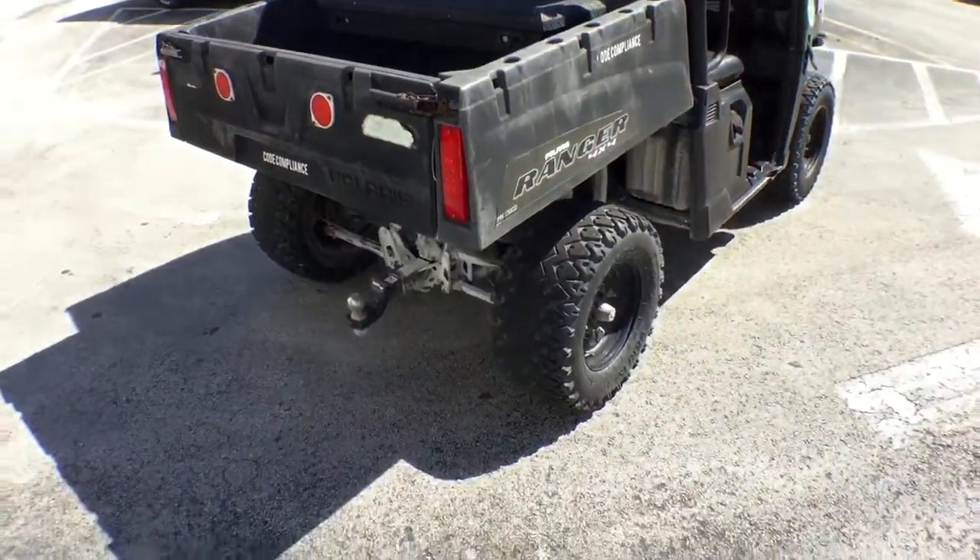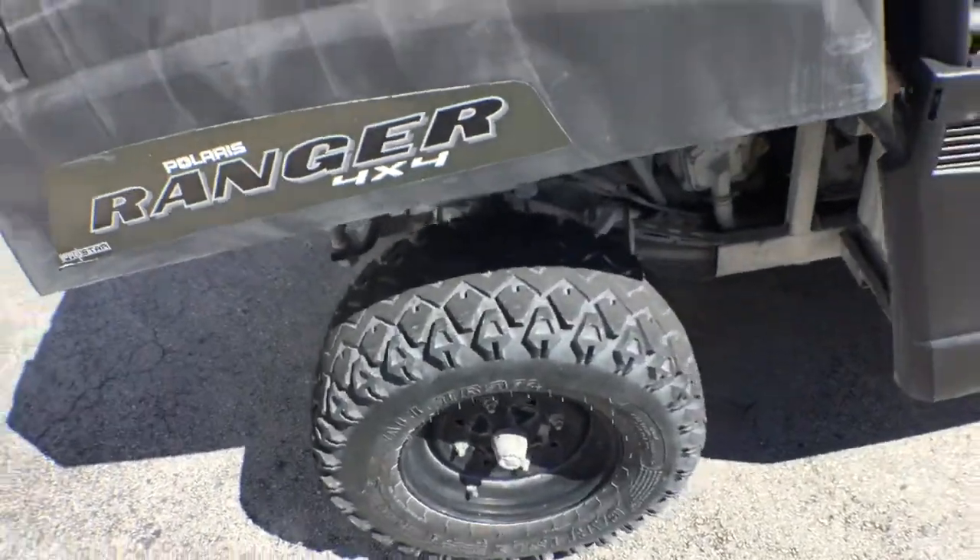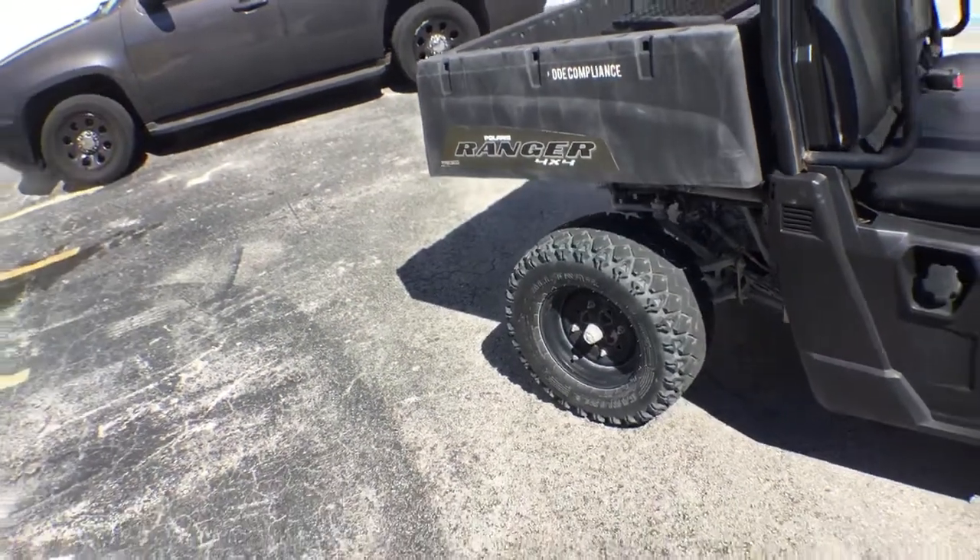The tires are fair. They show wear, but they're not bad. They're not flat — they've held air. But they do look a little worn.